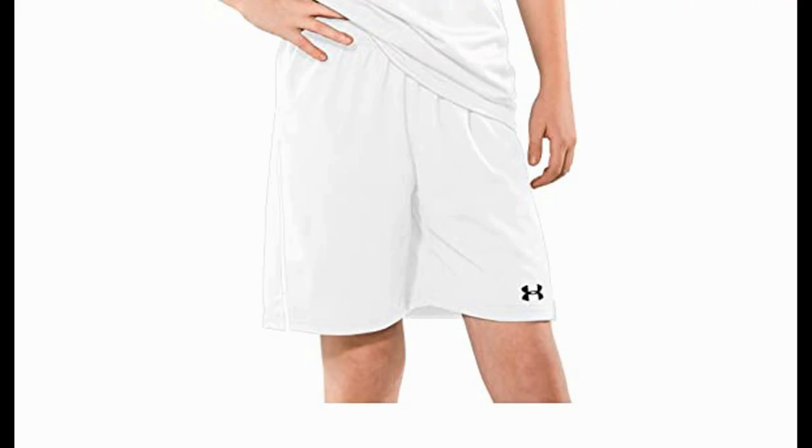They are 100% polyester with a 7-inch inseam and come in black with white trim. The logo is embroidered on the front left hem.